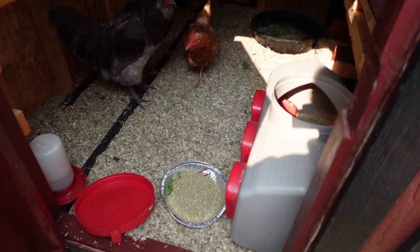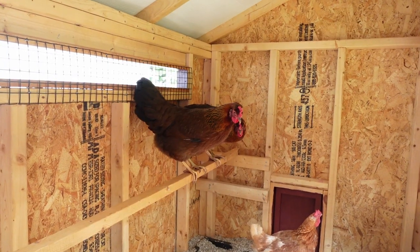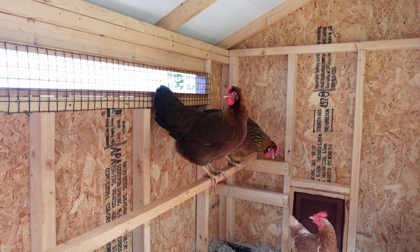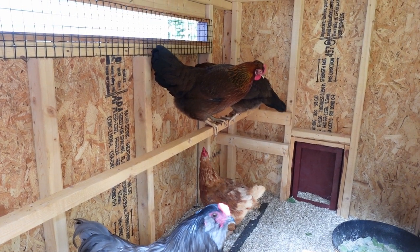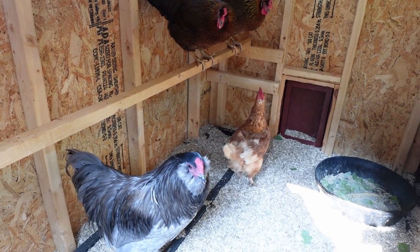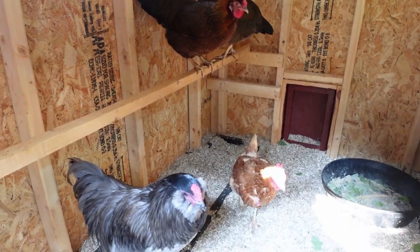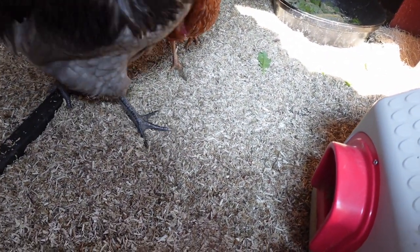Miss Rita can either boss them over here or boss them over there, but I think it's a decent coop. I don't know what to name these girls — I usually name them something nerdy. They look so similar. You can see Miss Rita being a mean girl. I think she just wants to let them know she is the queen bee. You can let them eat. Now you have to stay in here for a bit and let them eat some food.